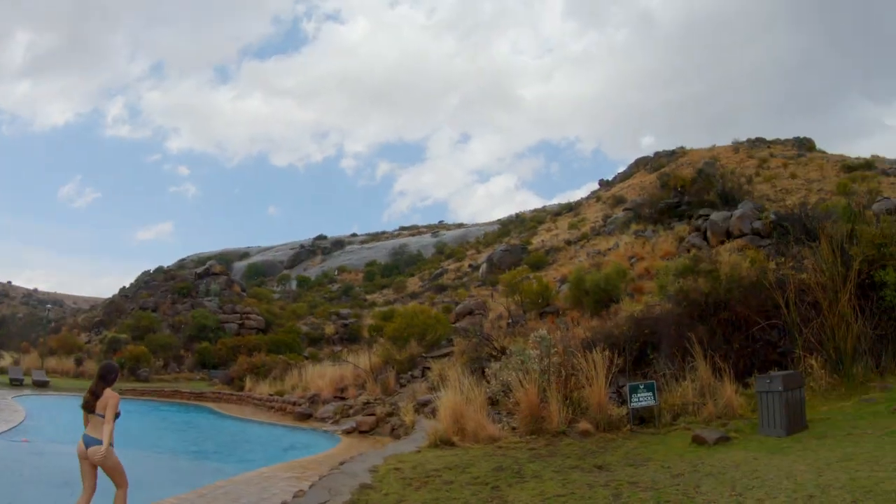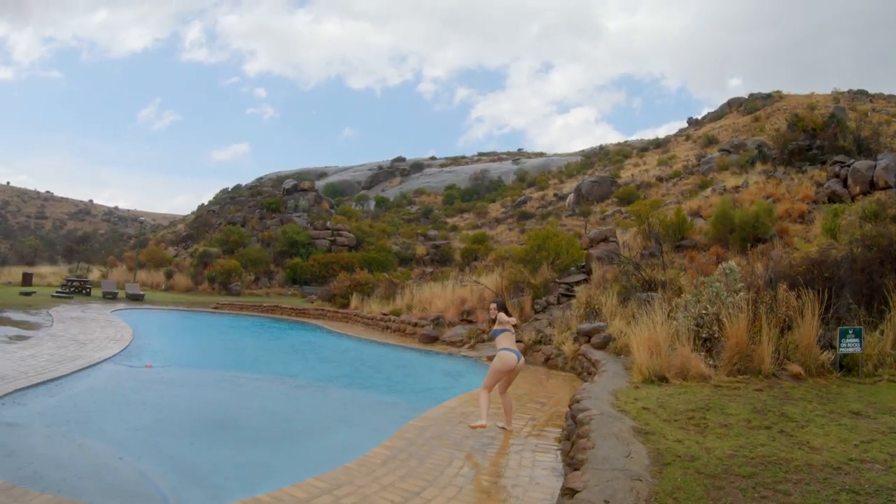It's raining here at the Mountain Zebra National Park. We're at the swimming pool, which is so beautiful, nestled up next to the mountain. We promised ourselves we can't leave here without having a swim — so, even though it's raining, we're doing it.